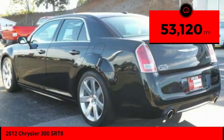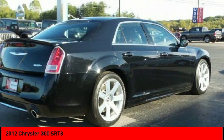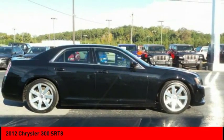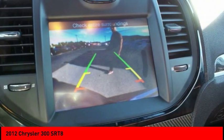This vehicle has less than 55,000 miles. Here are some of this vehicle's great options: heated mirrors, aluminum wheels, rear spoiler, traction control, stability control, daytime running lights, engine immobilizer, remote engine start, rain sensing wipers, and tire pressure monitor.